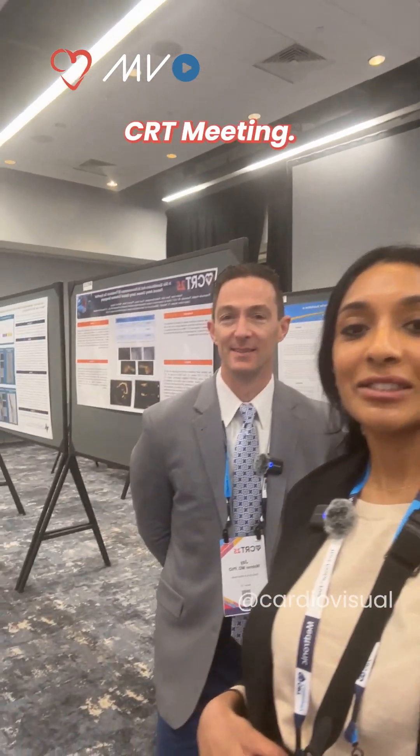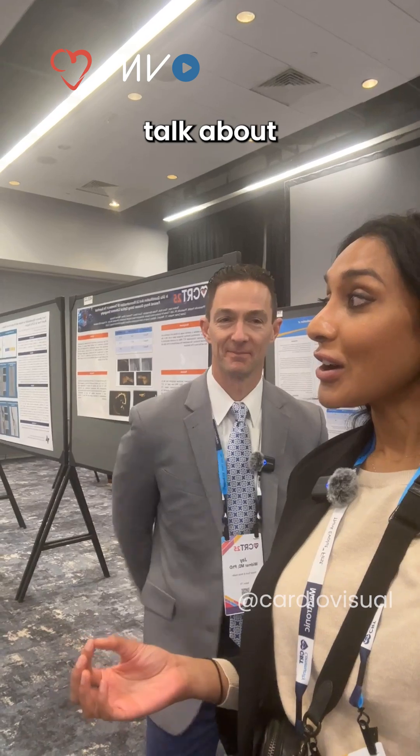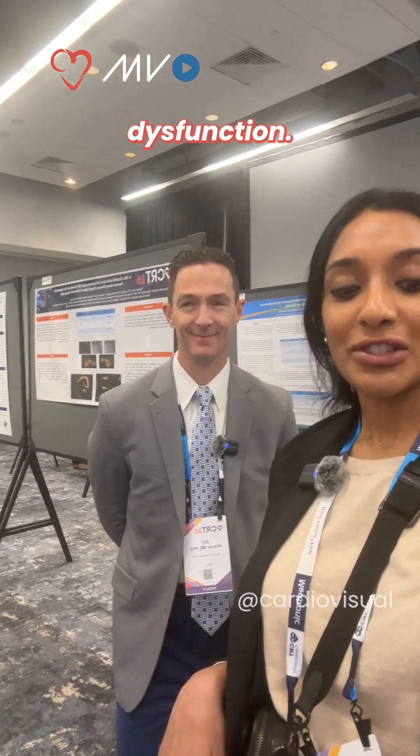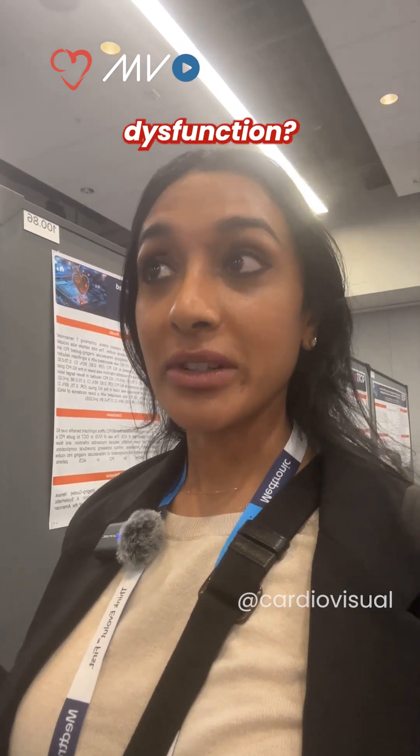We're coming to you from the exhibit hall at CRT meeting. This is Dr. Jay Widmer, who gave an amazing talk about coronary microcirculatory dysfunction. We have some questions. In 2025, what should every interventional cardiologist know about coronary microcirculatory dysfunction?